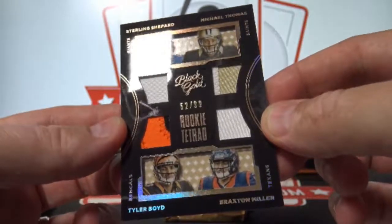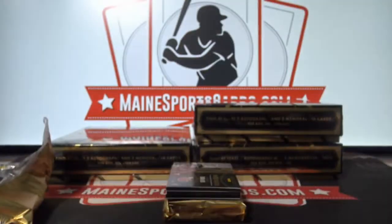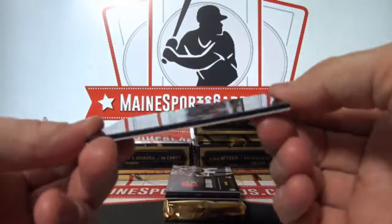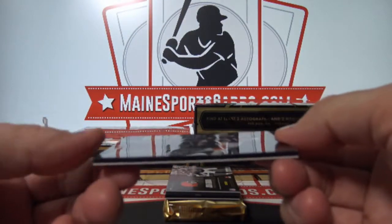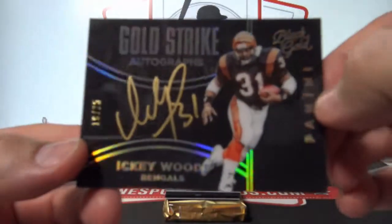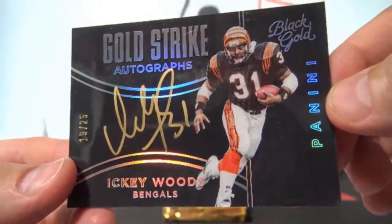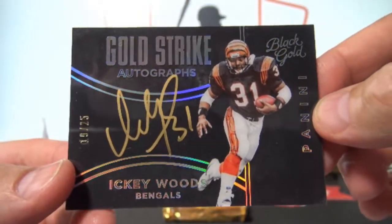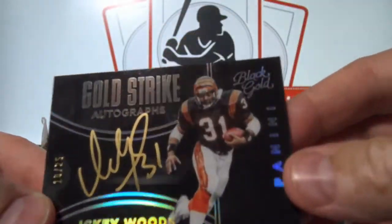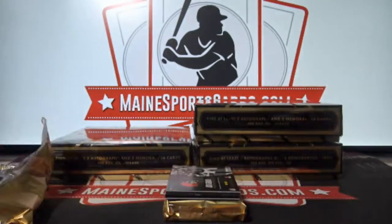So we'll randomize that between the Giants, Saints, Texans, and Bengals. A short print gold strike autograph, vet autograph, 19 out of 25 — Icky Woods. On card. Very nice hit. Icky still sells.